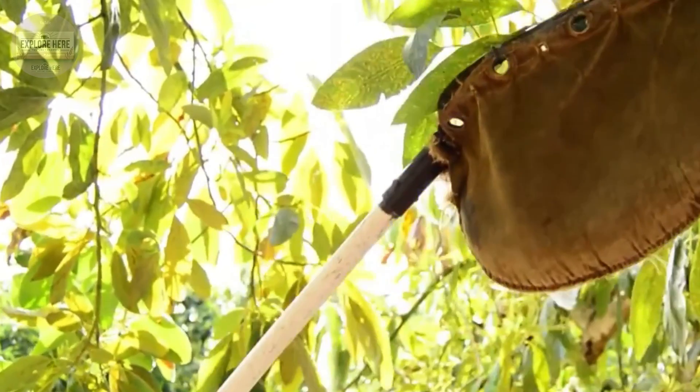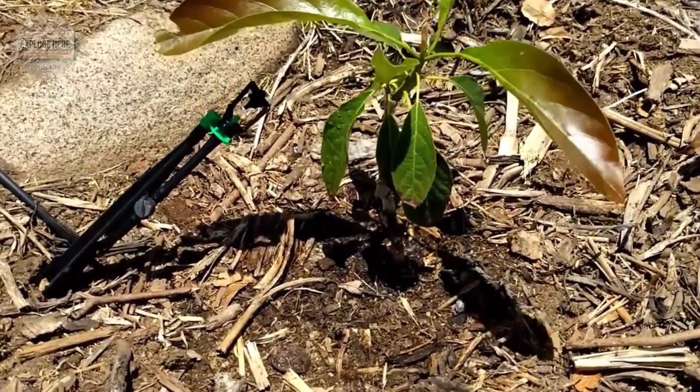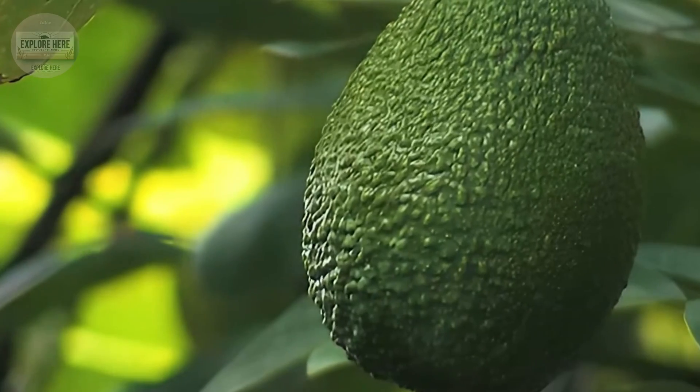That explains why California avocados are renowned for their delicious flavor and smooth texture, satisfying even the most demanding diners in the world. With their flawless, smooth skin, the avocados are carefully picked using specialized tools.